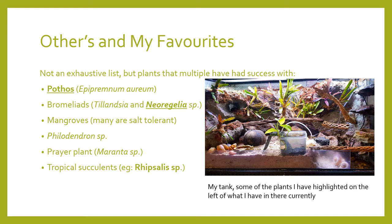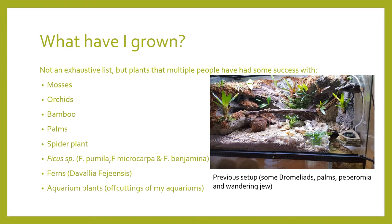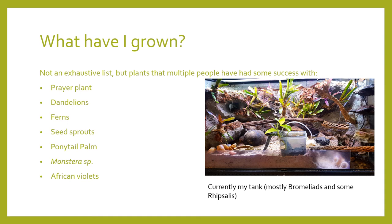For example, many types of succulents don't do well in humid environments unless they are rainforest succulents, and many evergreens do best in temperate environments or simply grow too big. Some species I've had great success with include bromeliads — particularly from the Tillandsia and Neoregelia species — mosses, Pothos (Epipremnum aureum), many species of mangroves which are salt tolerant, Philodendron species, tropical succulents including Rhipsalis, aquatic plants, and the Prairie plant. These are the ones I do remember using — it's not an exhaustive list.